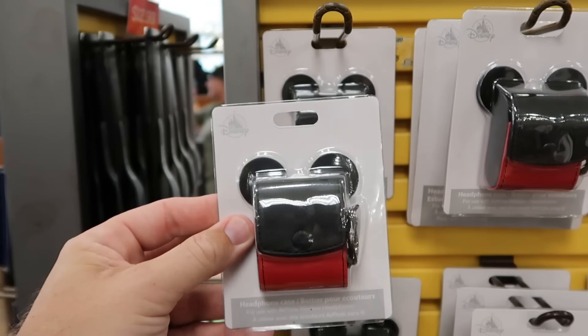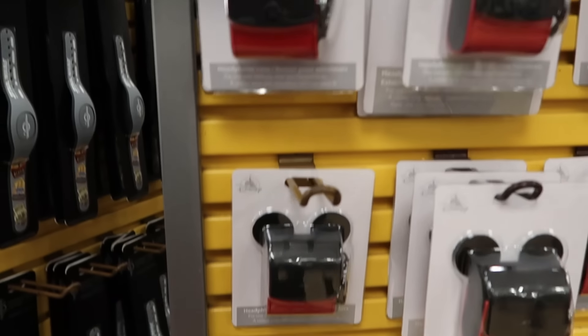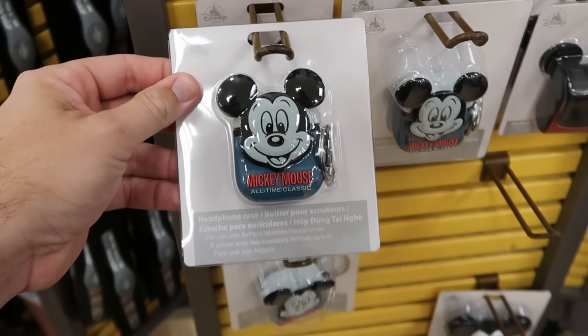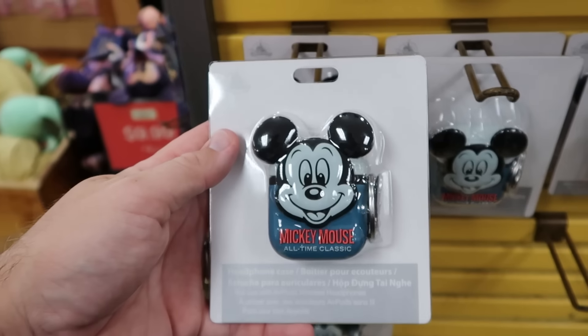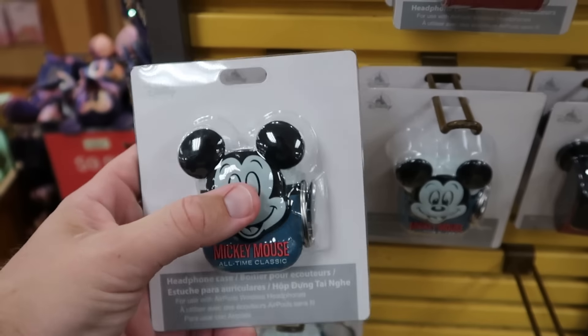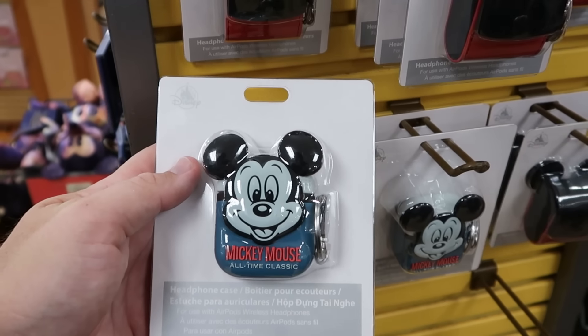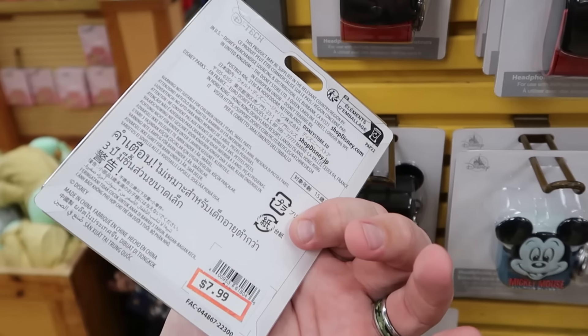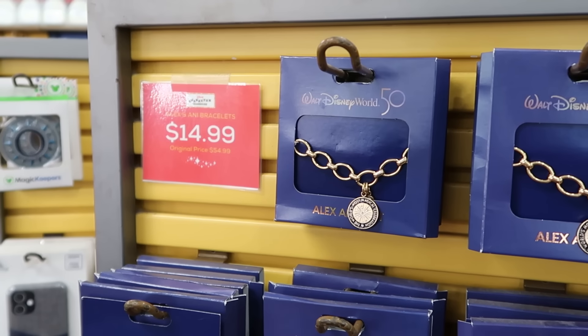There's a good assortment of different headphone cases for your earbuds in simulated leather — they come with a little clippy with Mickey ears — $10 a piece. Underneath there is a Mickey and Company one for your AirPods in a really soft silicone material that says Mickey Mouse All-Time Classic — $7.99.